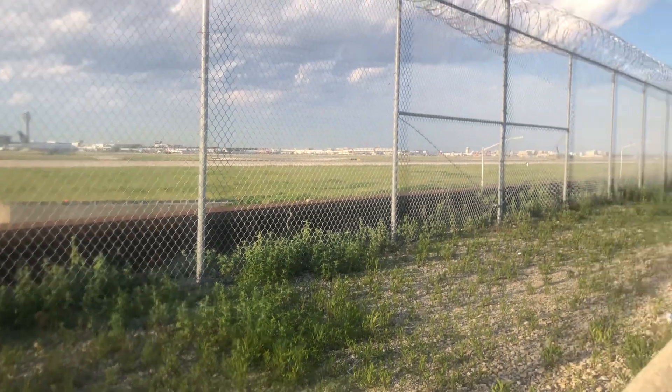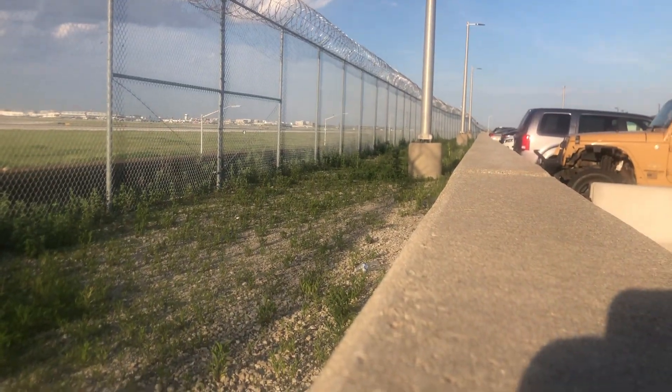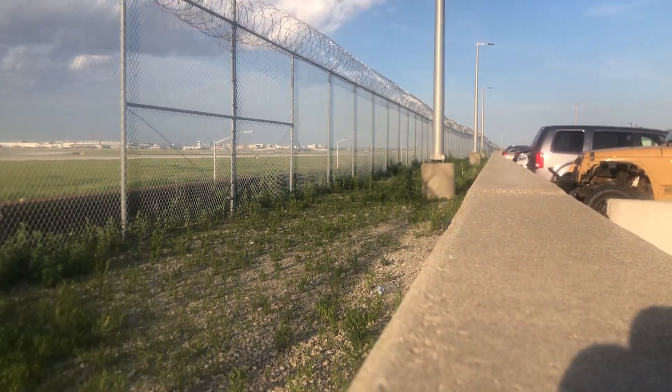The Airbus A319 just landed. We are going to see a lot — well, we're going to see one last plane. I'm going to do the final plane before I have to go.